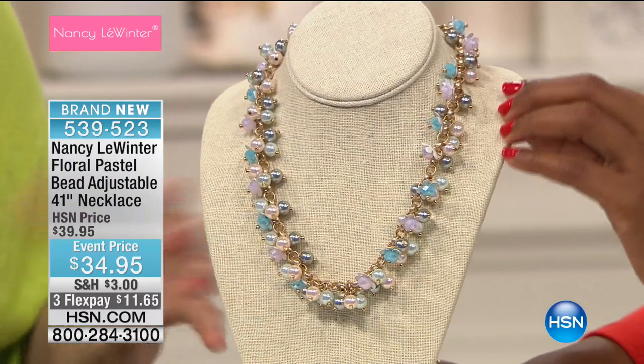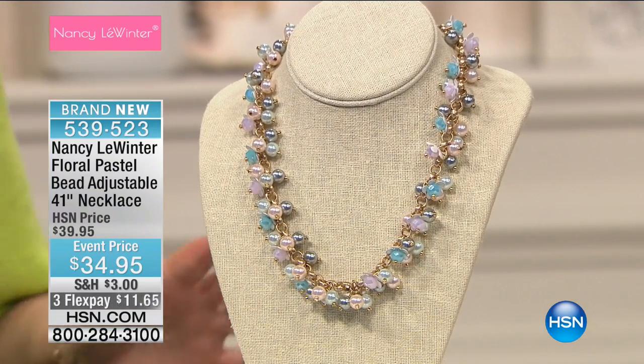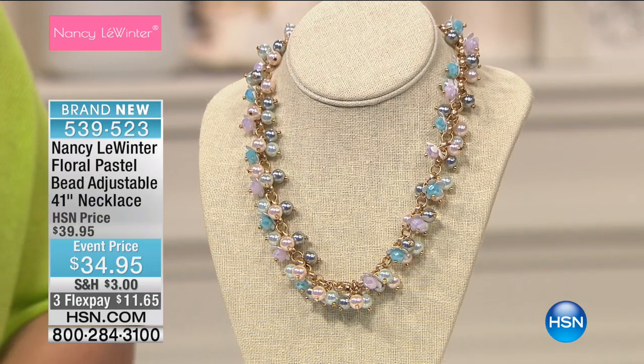This is ladies who lunch, but you could wear it to work. It's the ladies who want to just lunch, but you can wear it to work. The realistic fashionista, right? I think it's stunning.